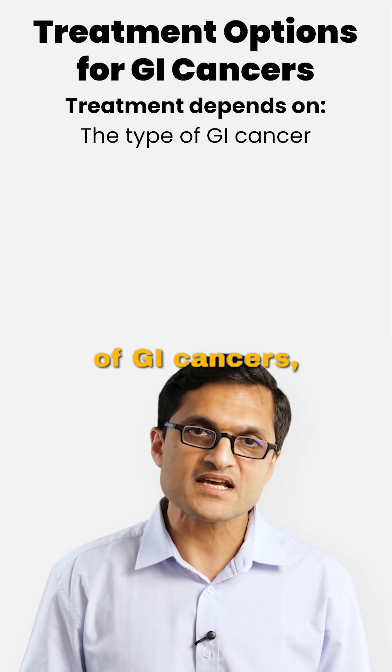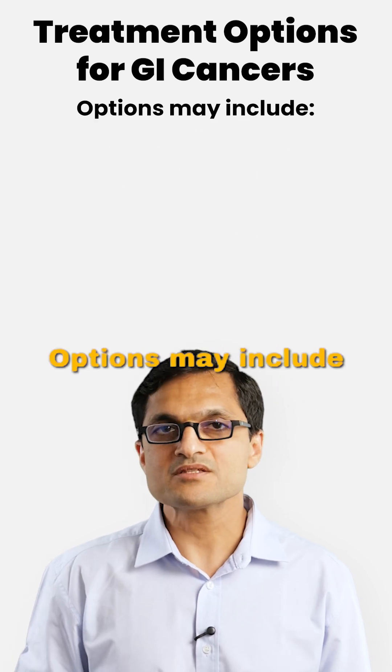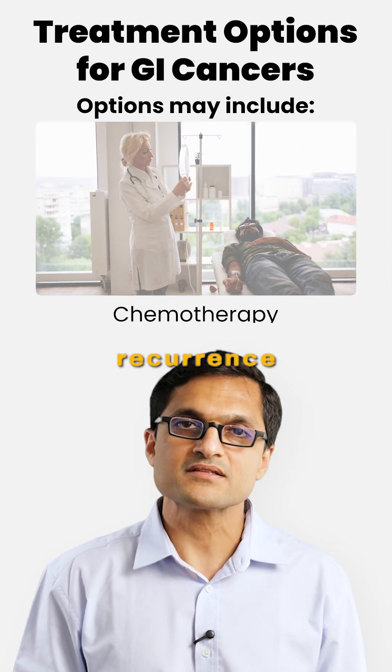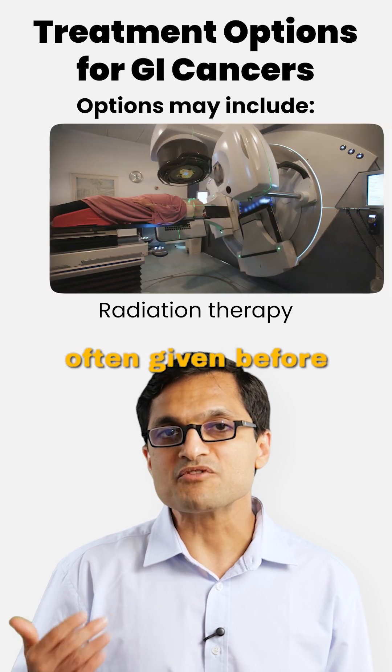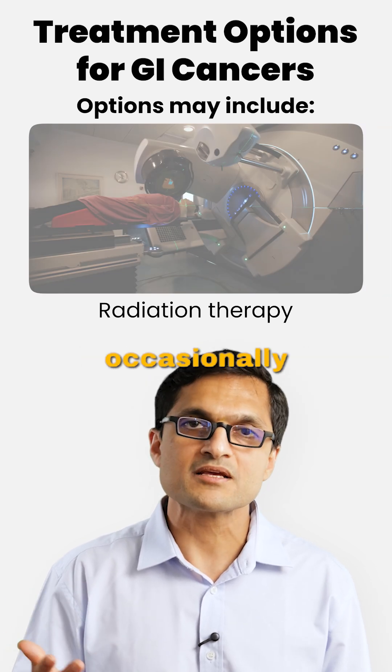Treatment depends on the type of GI cancer, the stage of the disease, and the patient's general health and organ function. Options may include surgery when the tumor is localized, chemotherapy to shrink, control, or prevent recurrence, and radiation therapy — often given before surgery for tumors like rectal cancer, esophageal cancer, or occasionally pancreatic cancer.